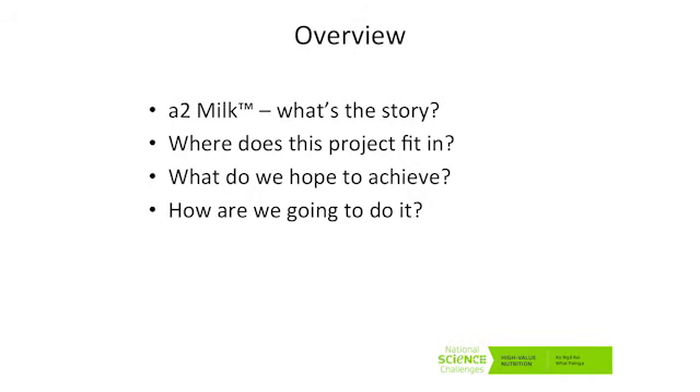A2 Milk. Hands up if you've heard of A2 Milk. Excellent. Hands up if you've bought shares in A2 Milk. I was disappointed. Bovine milk has something in excess of 200 different proteins — it may be higher than that. What is definitely known is one of these is beta-casein, which can be up to 25–30% of the total protein. And there are several well-characterised variants in the gene which encodes that protein.